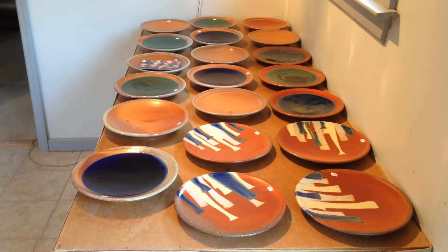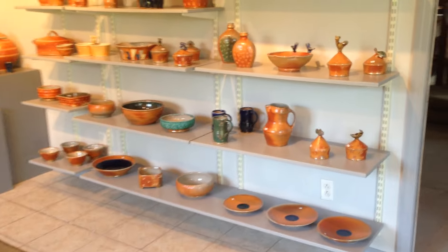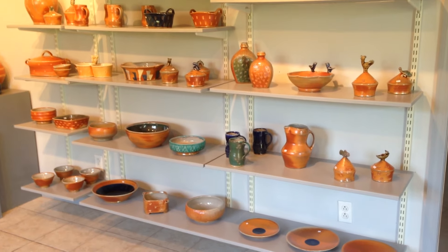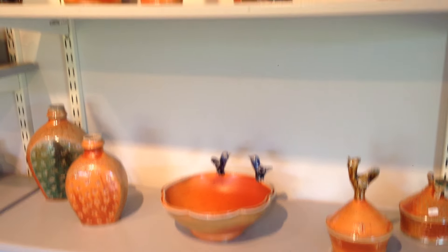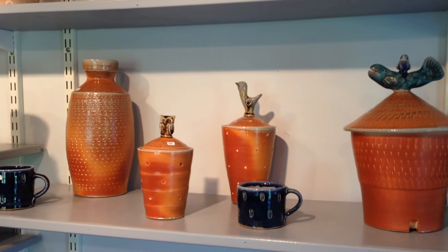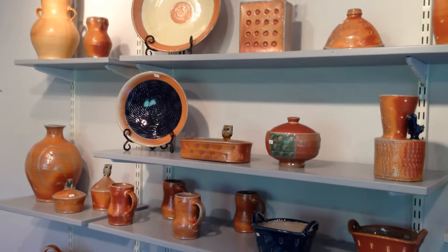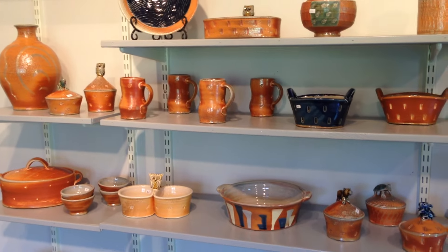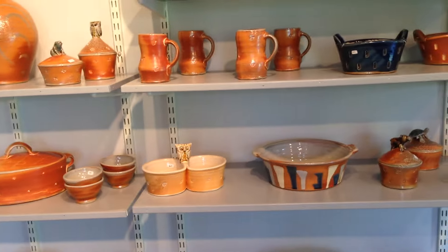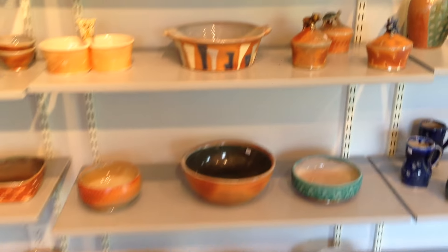I'm in the little showroom here that's attached to my workshop and I've been out here for the last couple days just getting everything all cleaned up and looking nice. There's quite a lot of work out here — some nice pots from the last firing and then pots from some previous firings this year. There's always way more work here in the showroom than I would ever have at a craft show, so it's nice to come out here to the pottery and get to choose pots. It's always a good selection and variety.